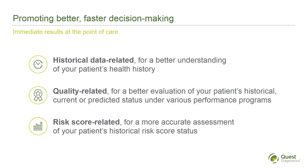It can also save costs by avoiding unnecessary duplicative evaluations or tests. The quality-related profile can provide a patient's complete quality measure status, to facilitate improvements to quality measurements. The risk score-related profile can provide insight to support the achievement of patient risk score accuracy.